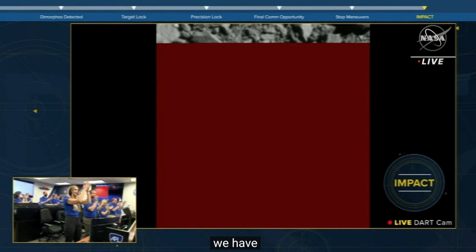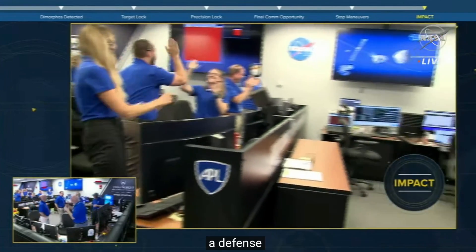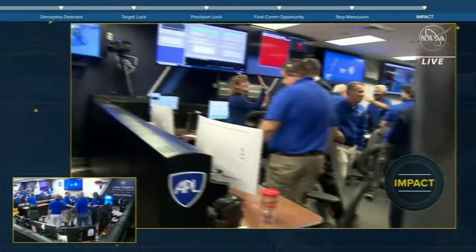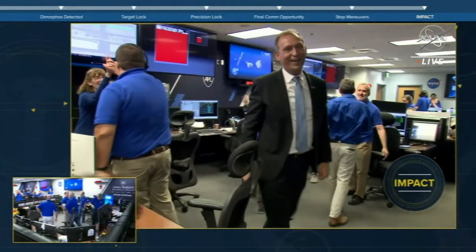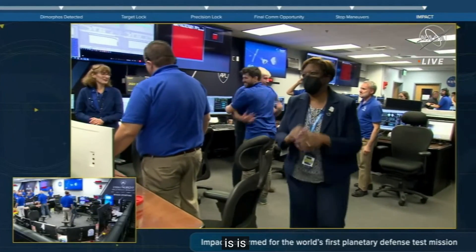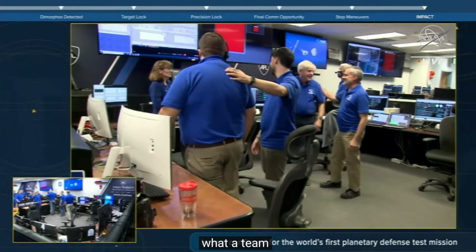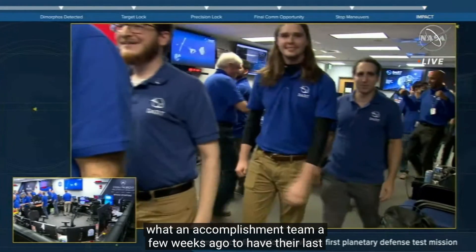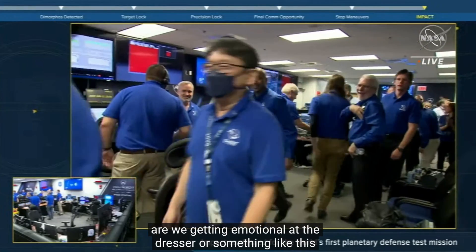A first for humanity, in the name of planetary defense. What a moment. Very few words can really capture this moment. This is beautiful to watch. What a team and what an accomplishment. A few weeks ago, they had their last dress rehearsal. They were getting emotional at the dress rehearsal, saying 'this is crazy, we're getting emotional and this is not the real thing.' I can only imagine what they are feeling right now.